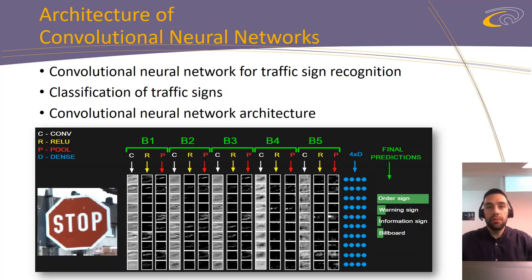After the last convolutional block, an alignment is done so that the interpretation of the image can be continued through a fully connected classification block. It has four completely connected layers with a different number of neurons, where the last one represents output possibilities.